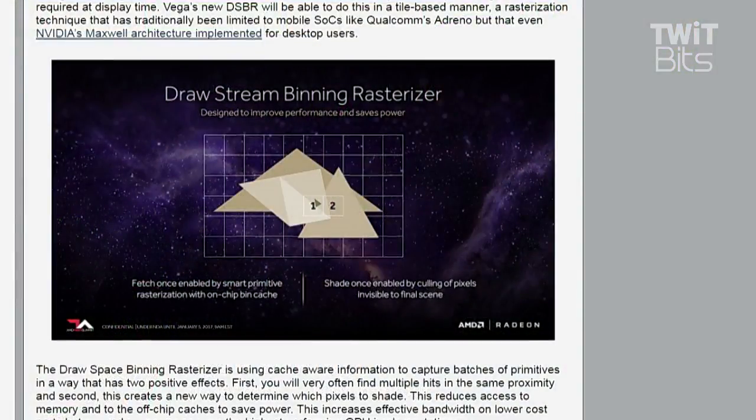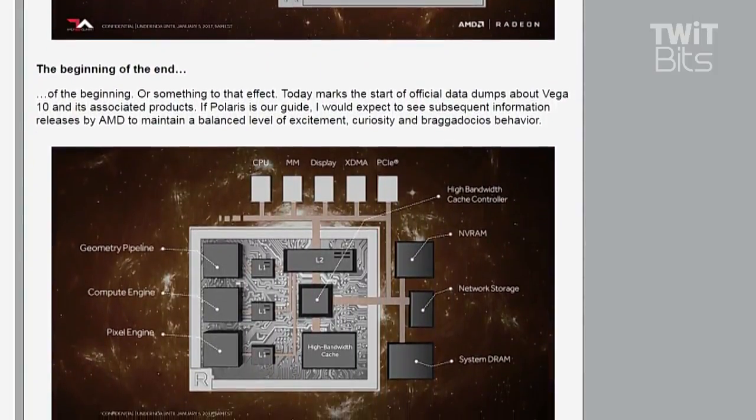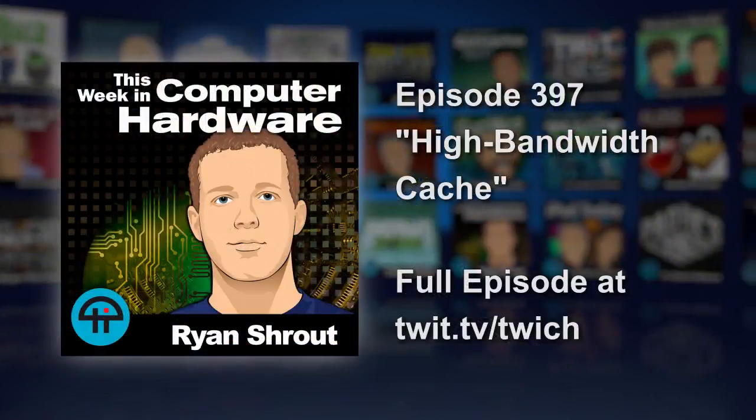They also have a draw stream binning rasterizer, which is essentially a tile-based renderer — more power efficient and cache efficient, similar to mobile GPU structures, but with some other deficiencies. This is still just a preview: we don't know clock speeds, shader counts, memory capacity, pricing, or availability — the two most important things for consumers. AMD is doing a trickle release of information to keep people interested while we wait months for these parts to actually come out. It's impressive to see what they have so far, though it did get a bit lost in the CES news onslaught.